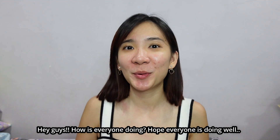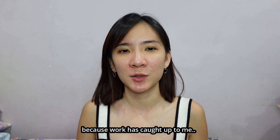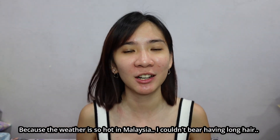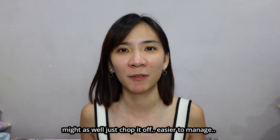Hey guys, how is everyone doing? Hope everyone's doing well. Sorry I haven't been active lately on YouTube because work has caught up to me. I've been so busy for the past month and of course I also got my hair cut because the weather is so hot in Malaysia. I couldn't bear having long hair — it's too difficult to manage. I was thinking might as well just chop it off, easier to manage.